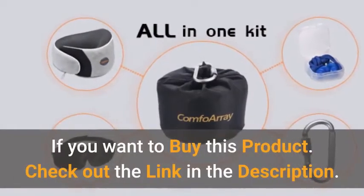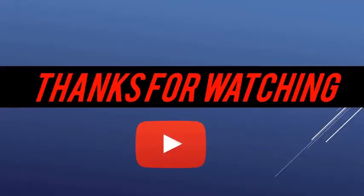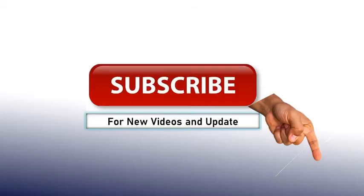If you want to buy this product, check out the link in the description. Thanks for watching — like this video, share and comment. Subscribe now for new videos and updates. Thank you.